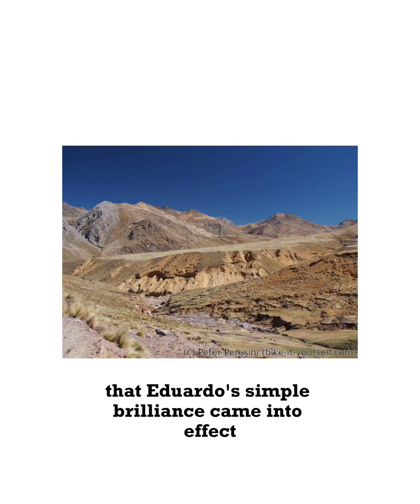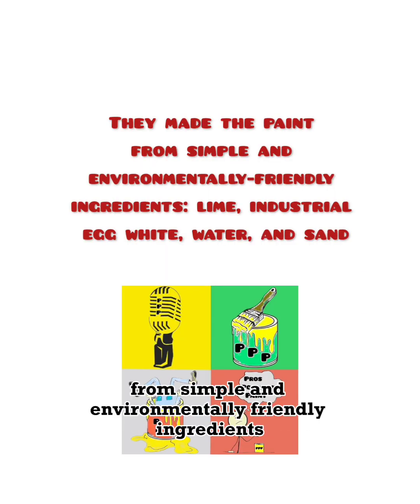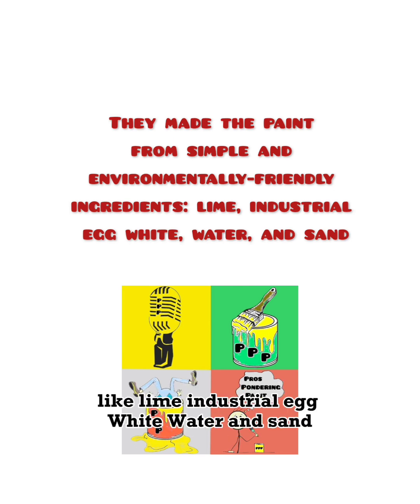It's at this moment that Eduardo's simple brilliance came into effect, and he figured: let's paint the mountain white. He even went so far as making his own paint from simple and environmentally friendly ingredients like lime, industrial egg white, water, and sand.